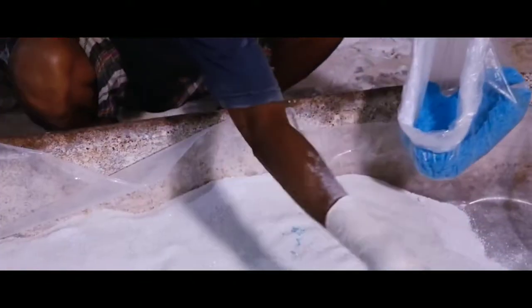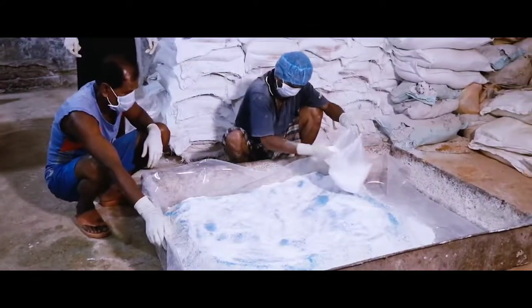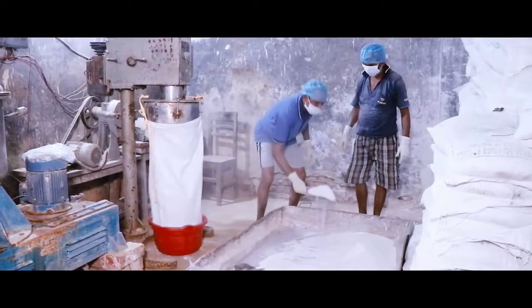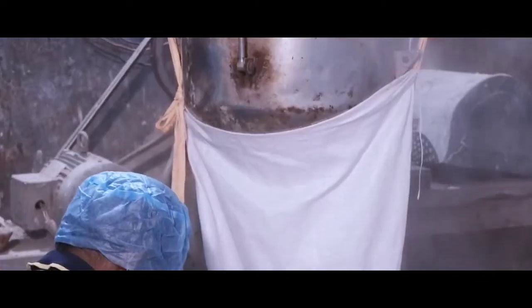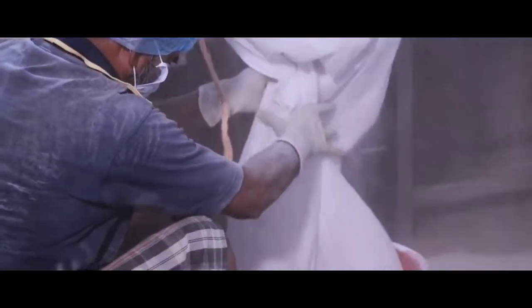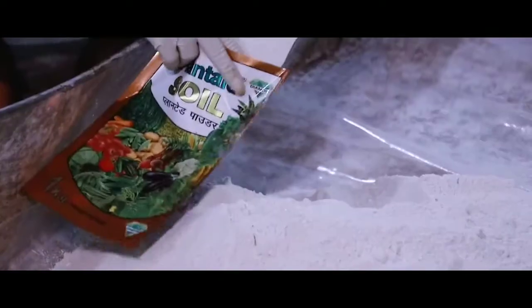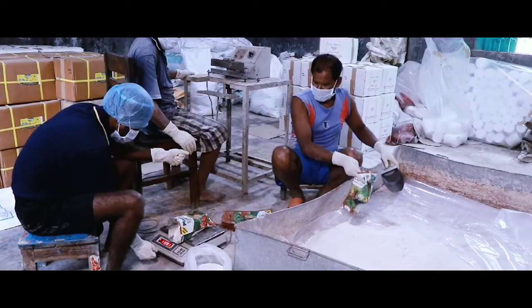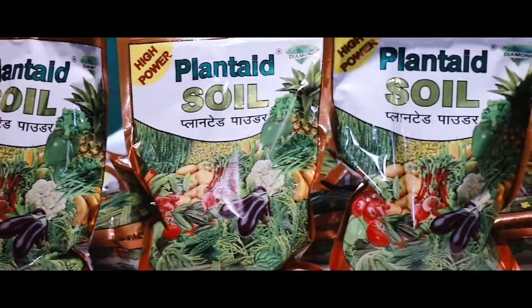One by one, all the raw materials and the base materials are placed on a metal tray covered with plastic sheet and first mixed by hand. Then the mixed materials are poured into the grinder and mixer machine where final and proper mixing of the raw materials takes place, and it is collected from the bottom of the grinding machine. A small amount of sample then goes to the chemical analytical laboratory for quality checking. After QC checking, the material is weighed in 1 kg pouch packets and they are sealed.